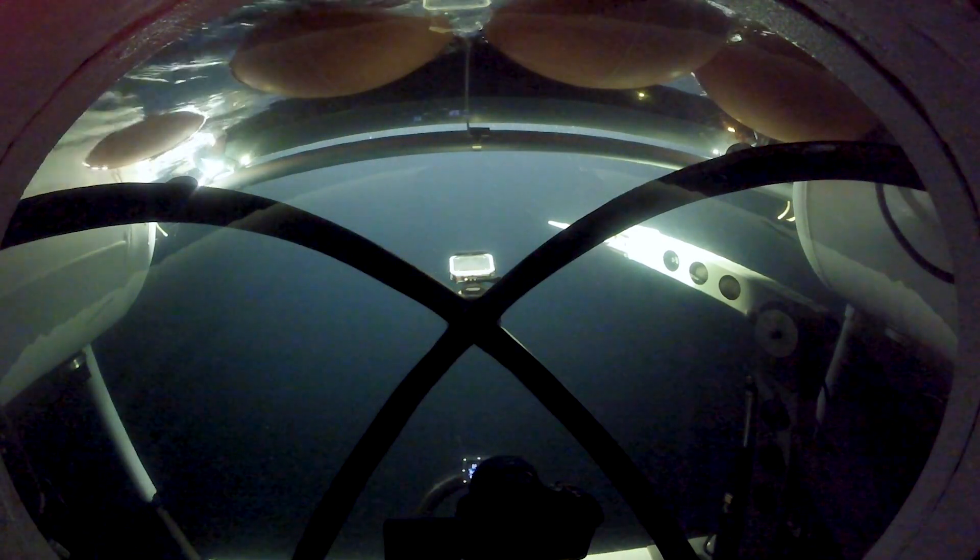Gamma's on the surface. Copy that, executing a main ballast blow. Switching to VHF comms. R-300, R-300 to Valerie J, on the surface. Roger that, Clif. We're directly extended.